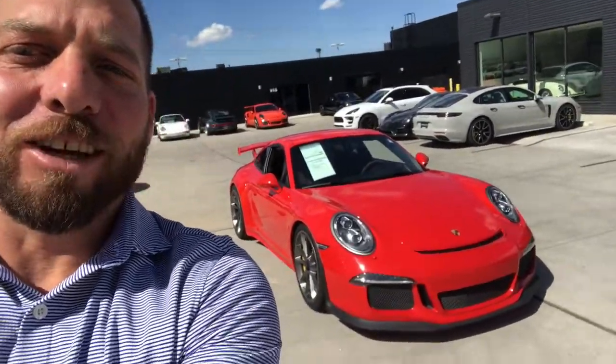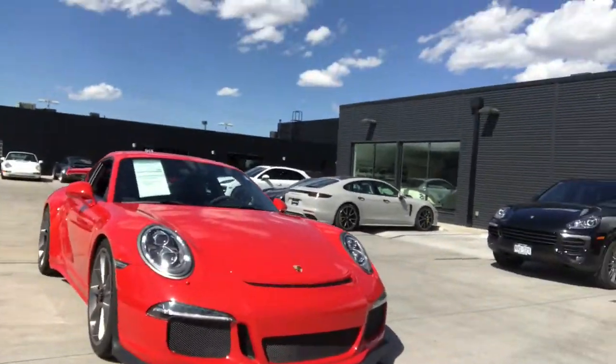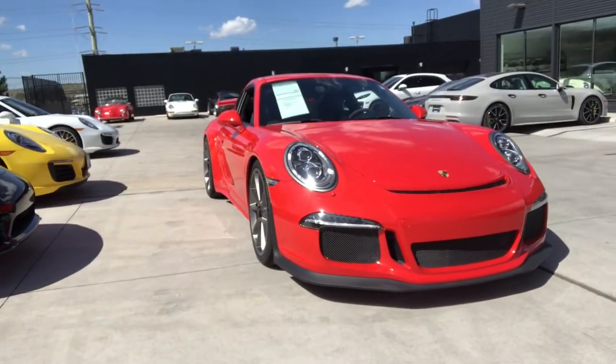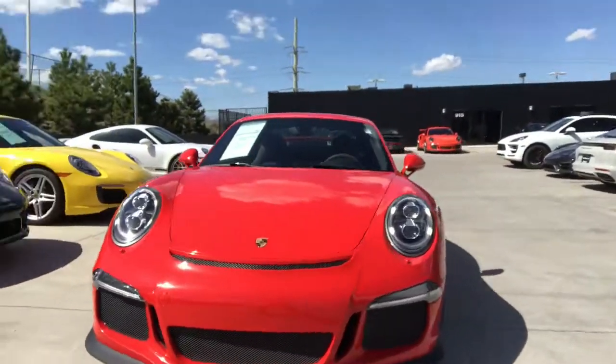Hi David, how are you doing? This is Sean Kelly at Porsche Colorado Springs. I just thought I'd give you a video here — I think this always helps. This is the 2015 GT3 that you're interested in, the 991 body style.